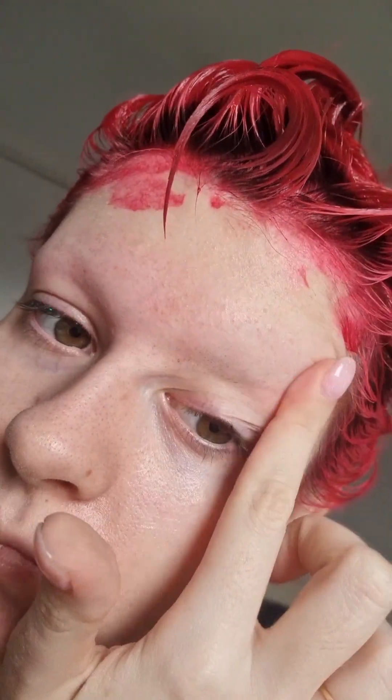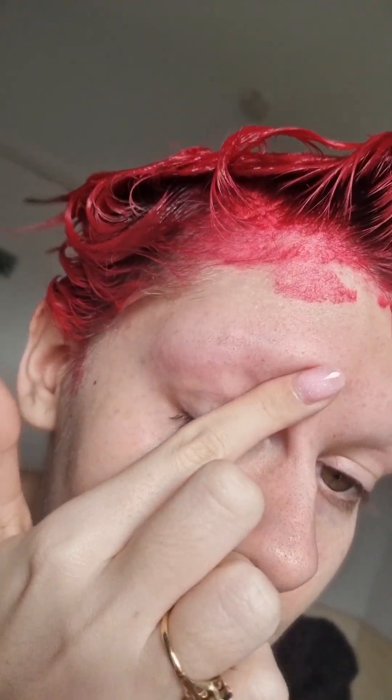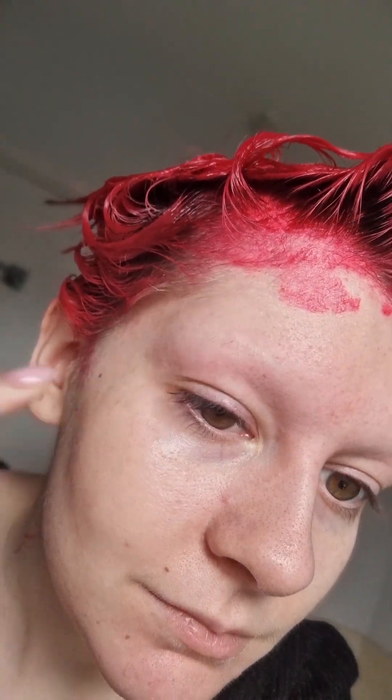So yeah, eyebrows. I'll see you next time.